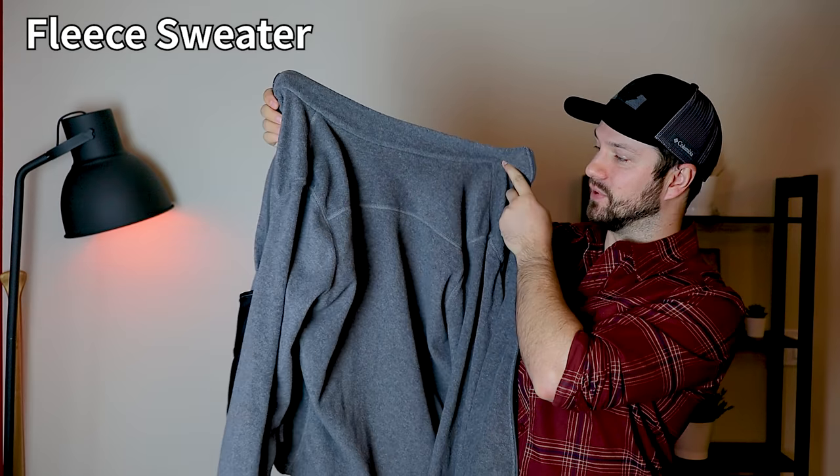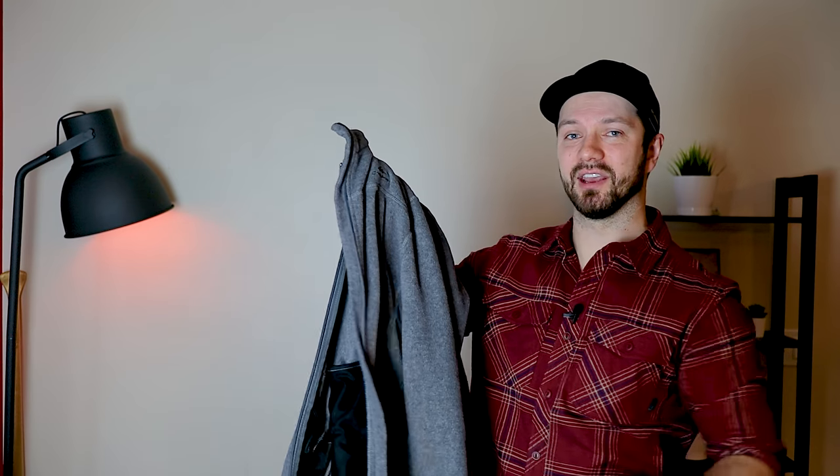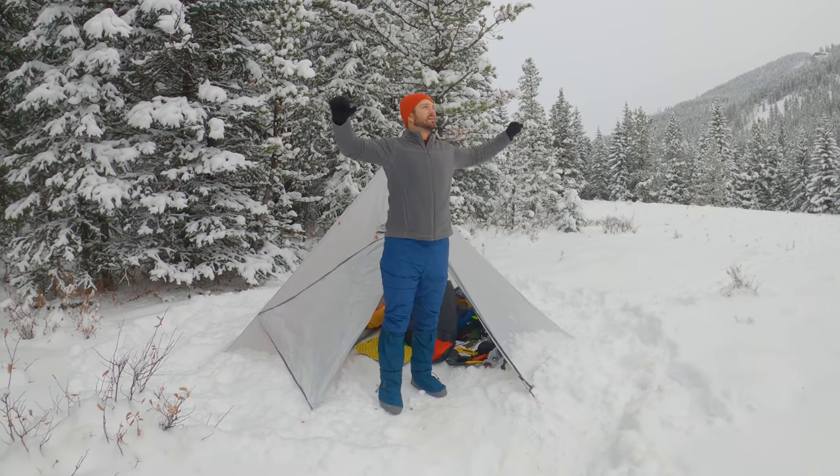Above the shirt I'll bring a fleece sweater. This is a Decathlon full-zip fleece sweater — super affordable and quite warm. I like grid fleece when I'm hiking, but I prefer pile fleece for around camp because I find it's a bit warmer when you're static. If it's very cold out, I'll sometimes bring a second fleece sweater to wear underneath this one. Your mileage may vary depending on how cold a person you are, but the mid layers — those sweaters — are where you can add layers to stay warm.